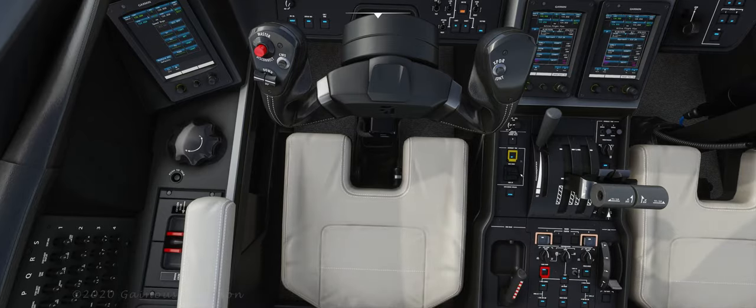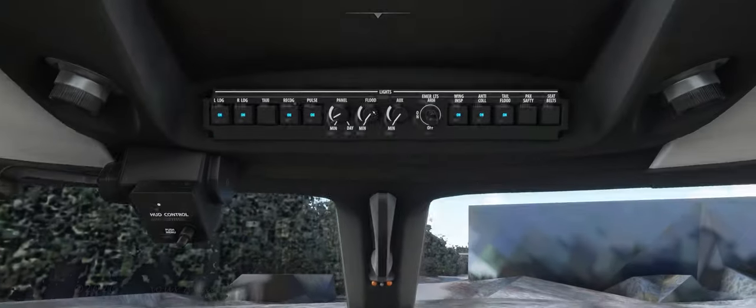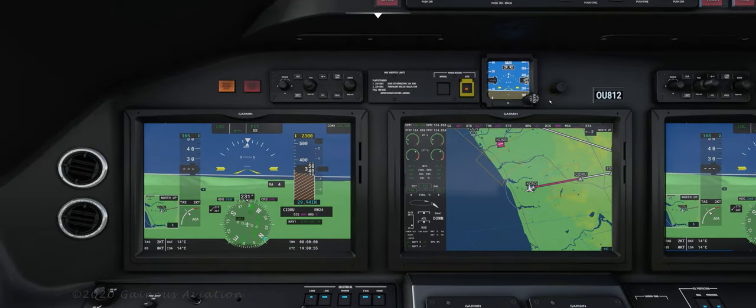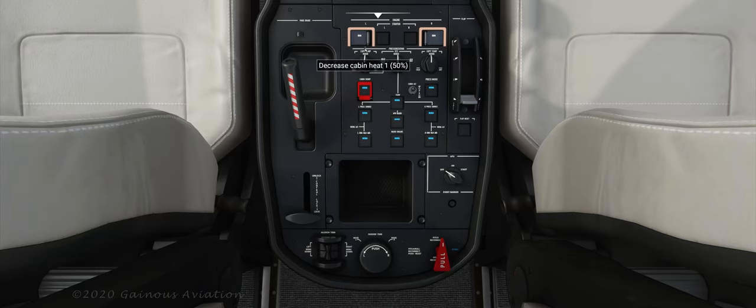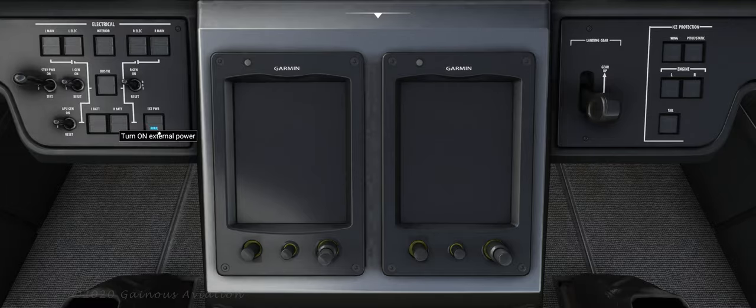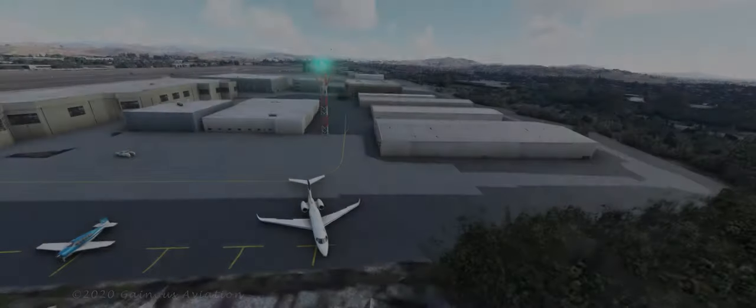Let's put the parking brake on and start shutting down some of these systems. I forgot to turn the taxi light on when I landed — oh well. Let's turn all the lights off, turn off the flight director, and shut down these jet engines. Let's turn off all the backup batteries and APU, and just shut it all down. There we go. Thank you for watching.